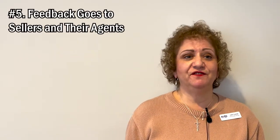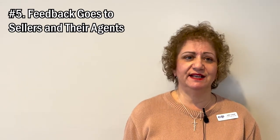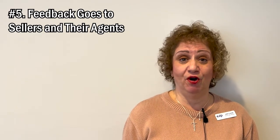Tip number five: Showing Time is going to request feedback on how your clients feel about the home. This information will typically go to the sellers and the seller's agent. So this is another opportunity to tell the sellers if your client really loves the house and is putting in an offer on that house.